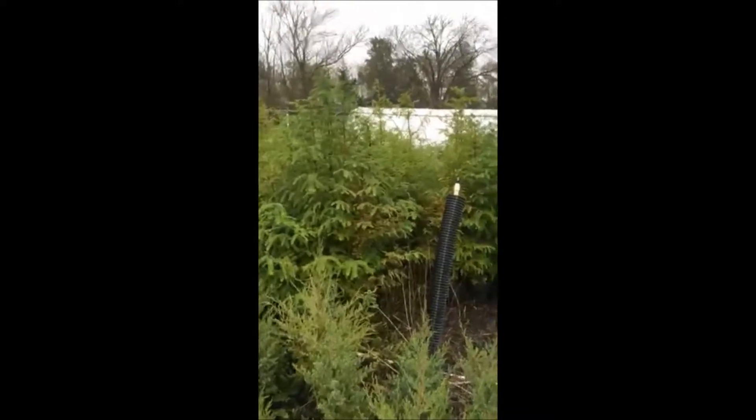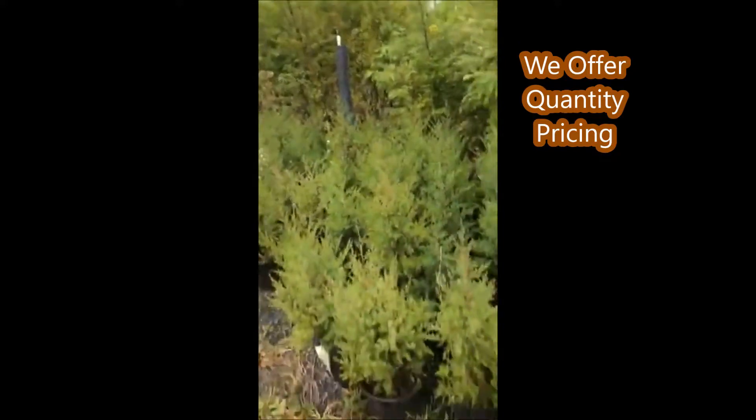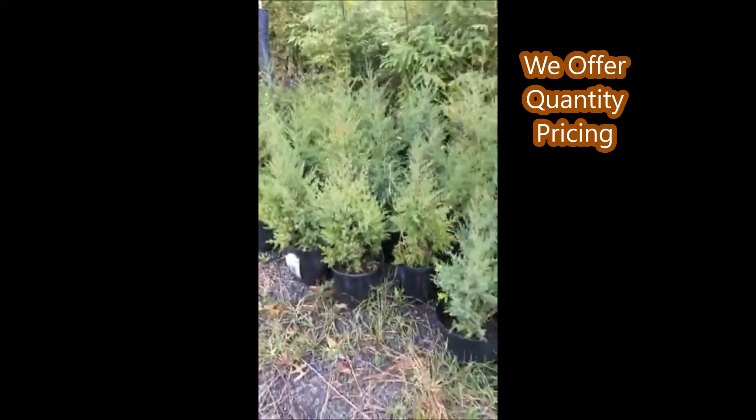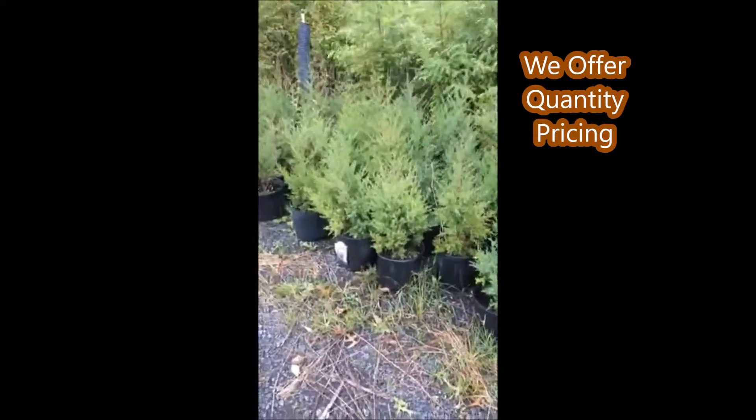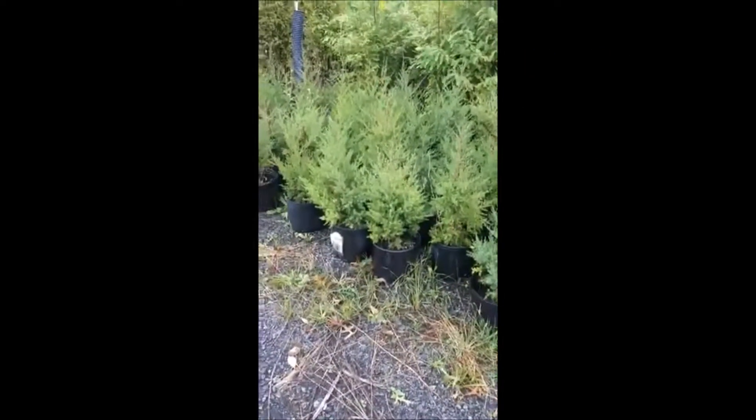These Dawn Redwoods are only $20, but if you buy a large quantity they're only ten bucks. We also have some Eastern Red Cedars — a little over two foot tall in number three pots — and those are just fifteen dollars.